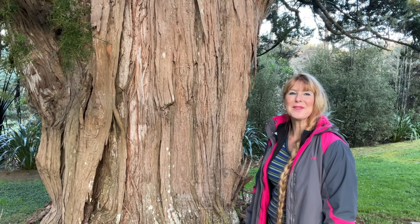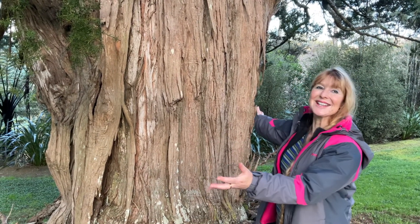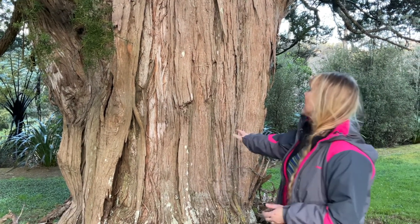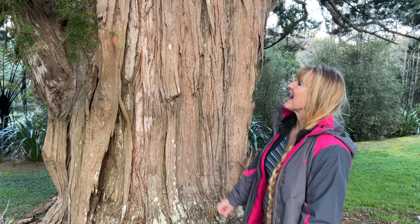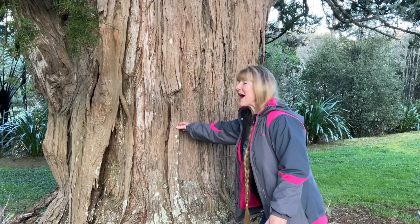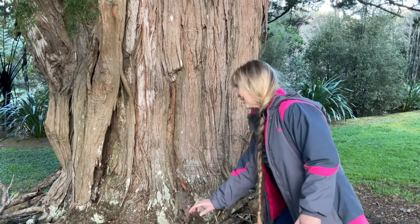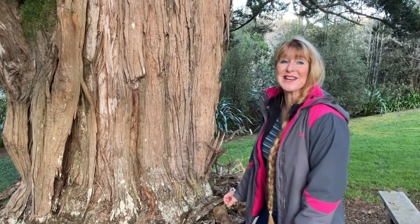Good morning everybody! Thank you to all those students who contacted me. This indeed is the totara tree. The Māori did use this hard wood for making waka — their canoes — back in the day. Spiky leaves here, and you can see that it has bark you can peel off, along with lots of slaters. Somewhere around here, there should be another clue.